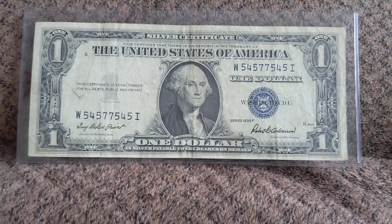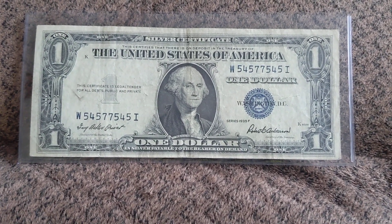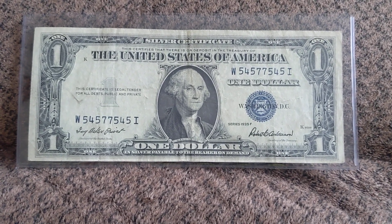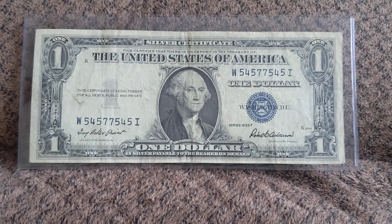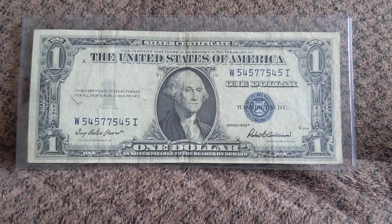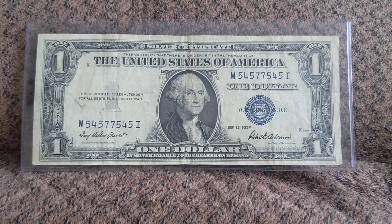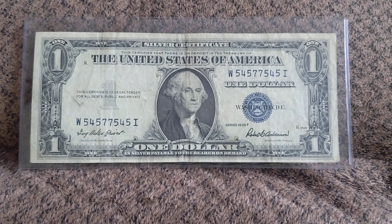They print a certain amount of notes and then switch them out. You've probably heard of the term mule before, if you've collected paper long enough. I'll actually make a video talking about mule notes and how all that works in the near future. I have an older video, but it's always nice to update stuff like that. I appreciate y'all watching, and I'll see you next week.